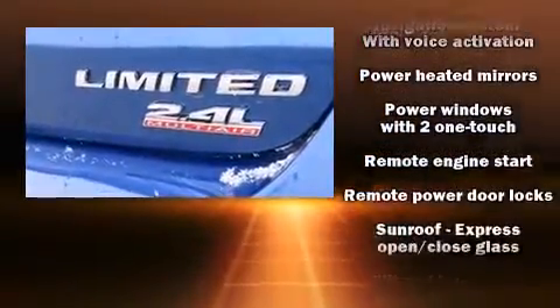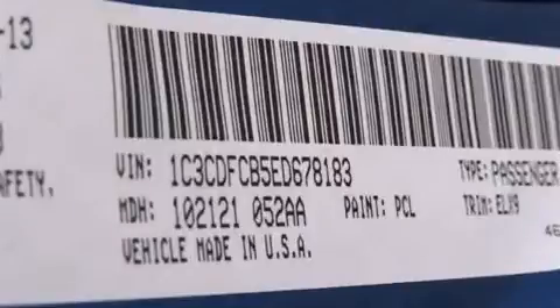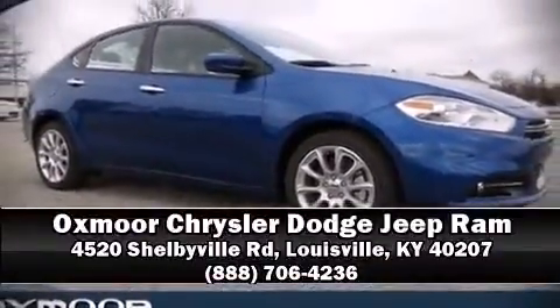Brake Assist technology provides extra pressure when applying the brakes. Our experienced sales staff is eager to share its knowledge and enthusiasm with you. Call now to schedule a test drive.